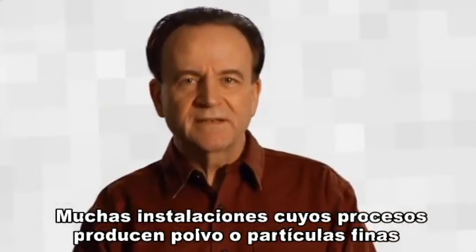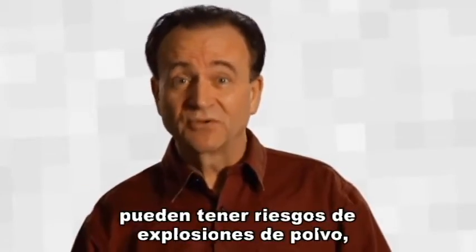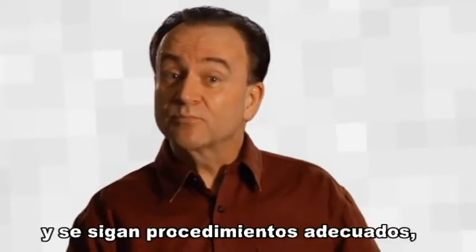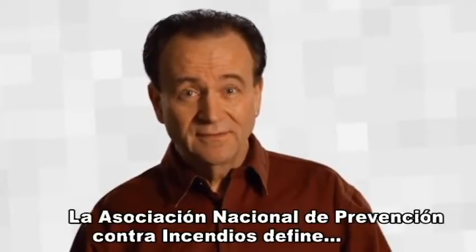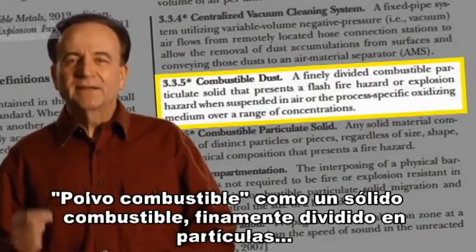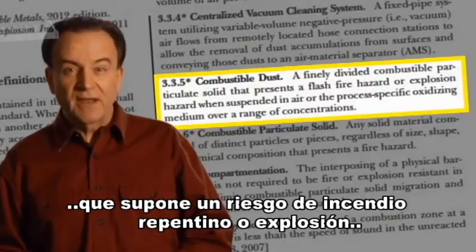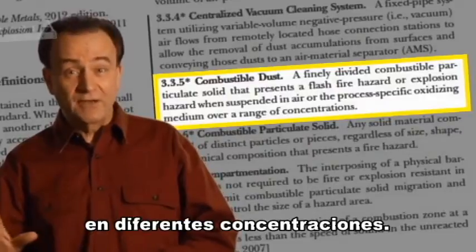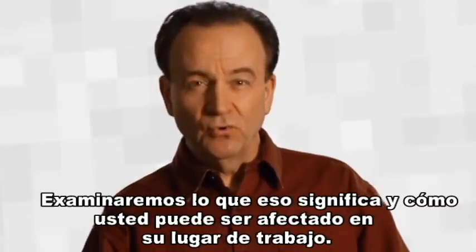The fact is many facilities that have processes that produce dust or fine particles may be at risk of a dust explosion, often with catastrophic results, unless precautions are taken and proper procedures are followed. And that's what this video is about. The National Fire Prevention Association defines combustible dust as a finely divided combustible particulate solid that presents a flash fire hazard or explosion hazard when suspended in air or the process-specific oxidizing medium over a range of concentrations. We'll examine what that means and how it can affect you in your workplace.